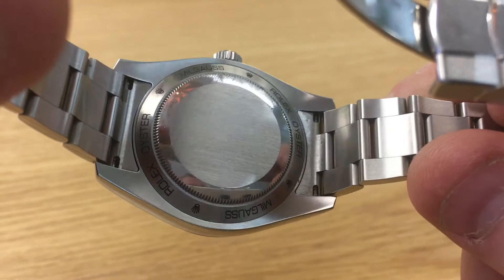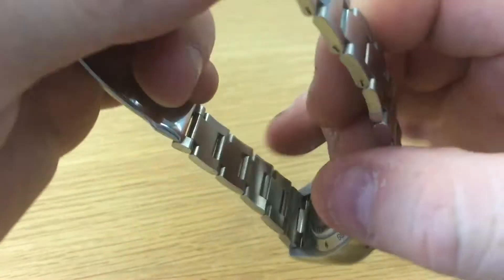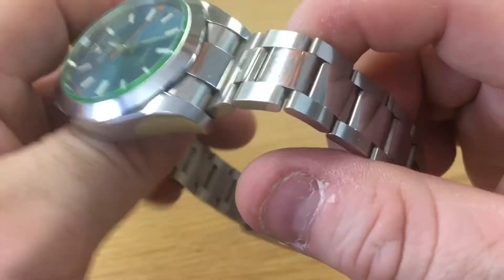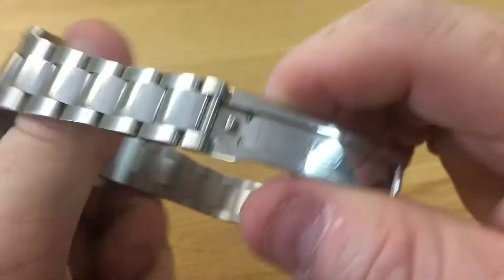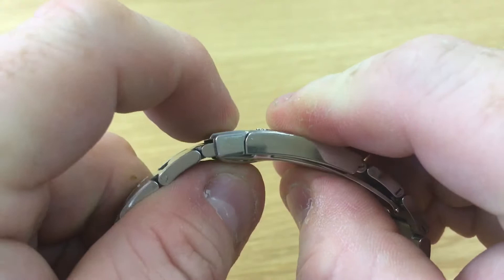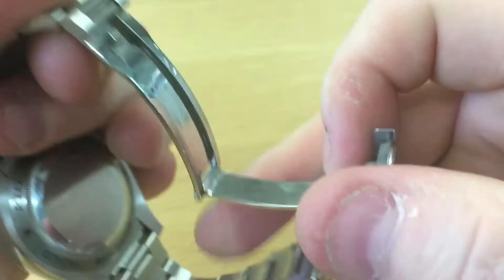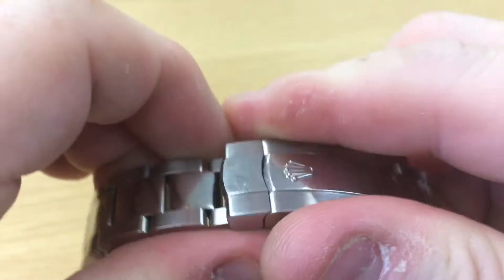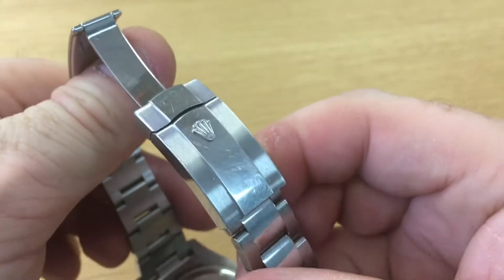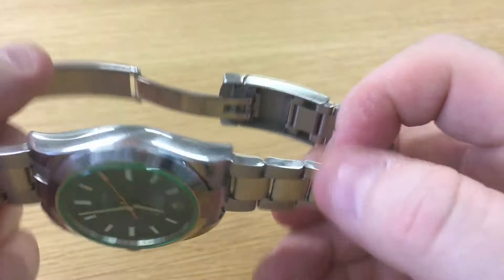You can see the solid end links are really well finished — there's not much play there at all. The bracelet is extremely high quality; I think it's exactly the same bracelet as the Submariner, if I'm being totally honest. You also have the wonderful clasp there — nothing particularly over-engineered, just a clip-on, but it's certainly well engineered and extremely smooth to wear.